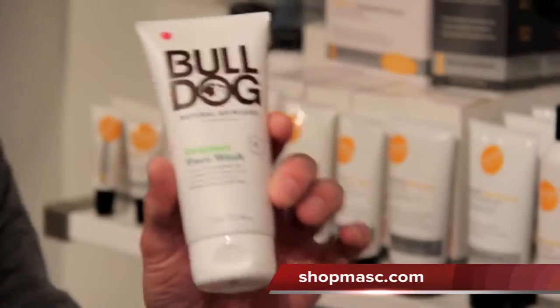Hey everybody! Welcome to another Mass Minute. Today I'm going to show you a product from Bulldog, which is a line of skin care products from the UK. This is what they call their original face wash.